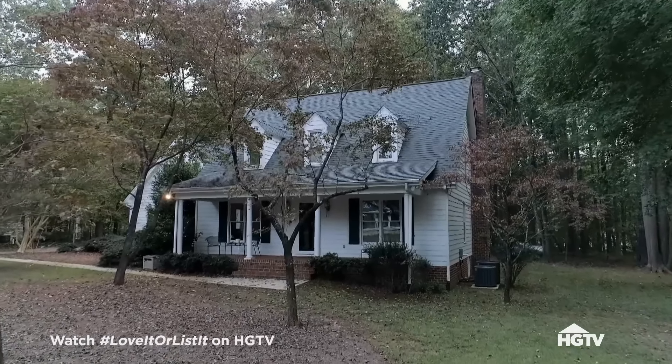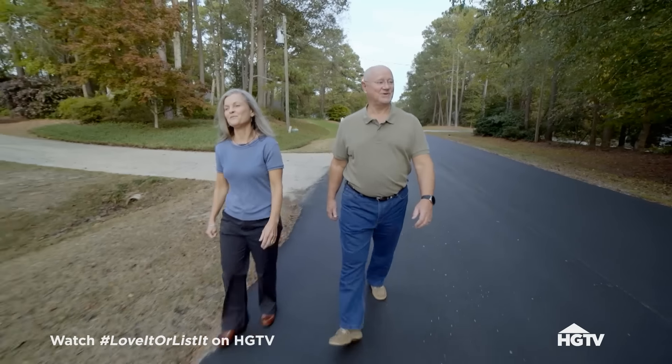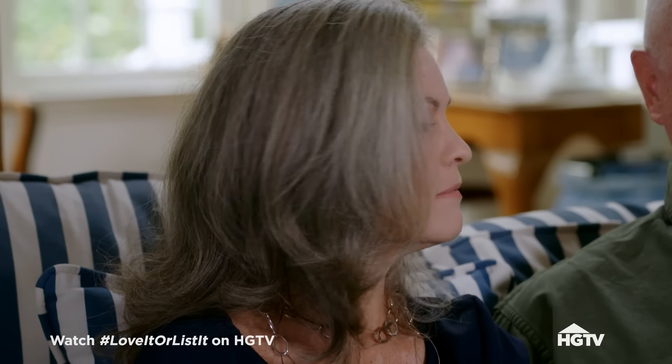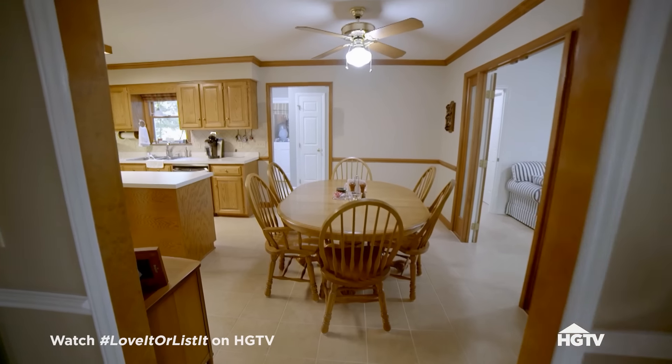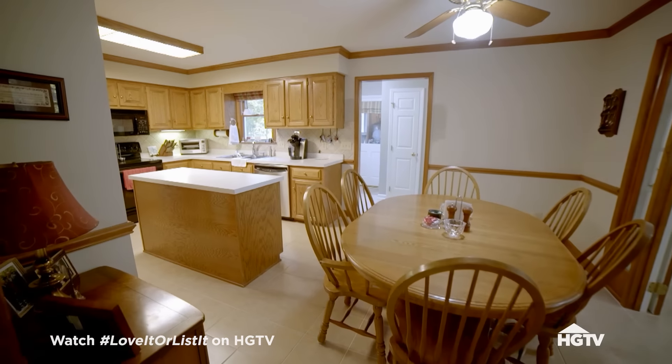Diane and Merle bought this 1987-built home over two decades ago. This is where we've lived for the last almost 26 years, and this is where our son grew up. But he's 31, so he lives on his own — we're empty nesters. Now Diane thinks 2,900 square feet is too much house and wants to downsize to something more modern.